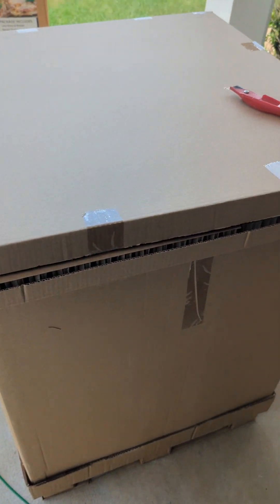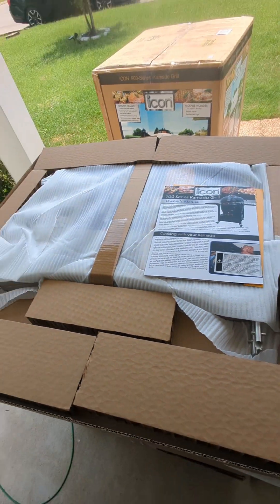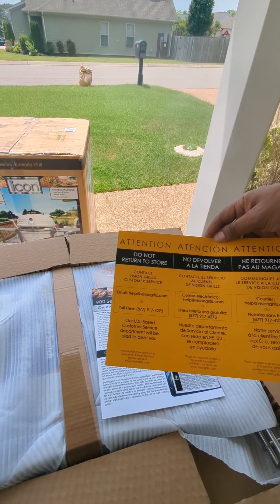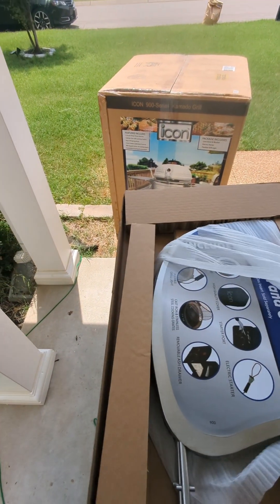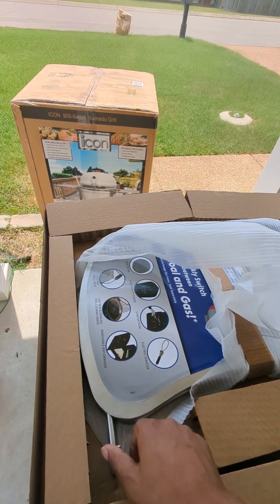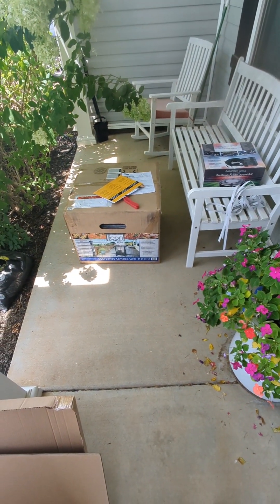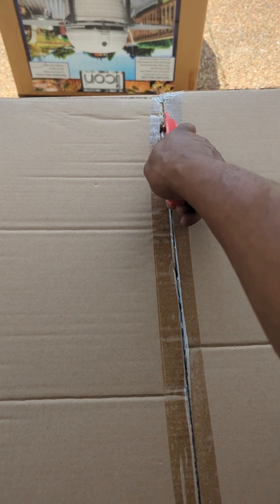The box was pretty well packed — didn't have any issues when they delivered it, all in one piece. When you first open it up, this is the top portion. Up top you get your owner's manual, info on how to return, how to contact customer service. Very well packaged. We got the 900 series, and the stainless steel side tables to go with this version — and that's just the top box. This other box has the actual stand cart in it that needs to be put together before assembly.